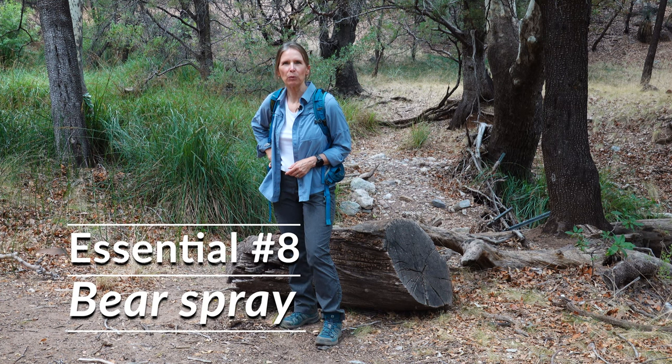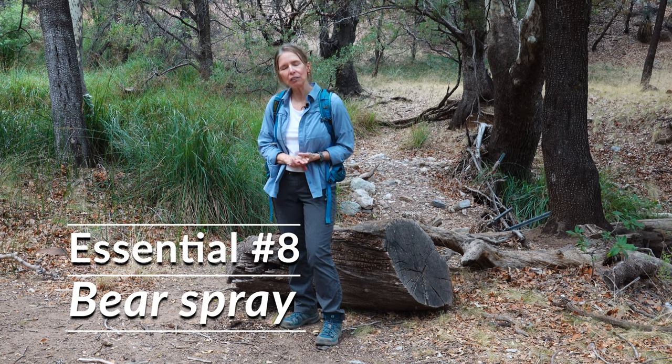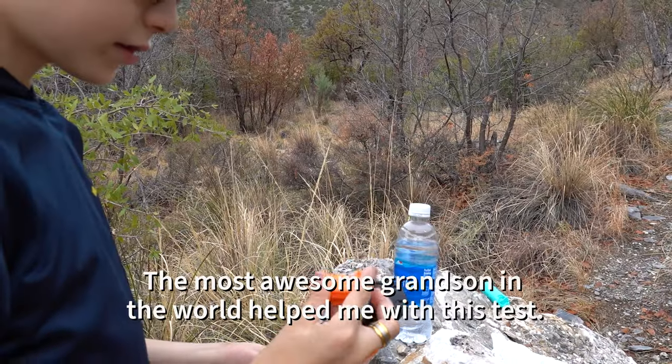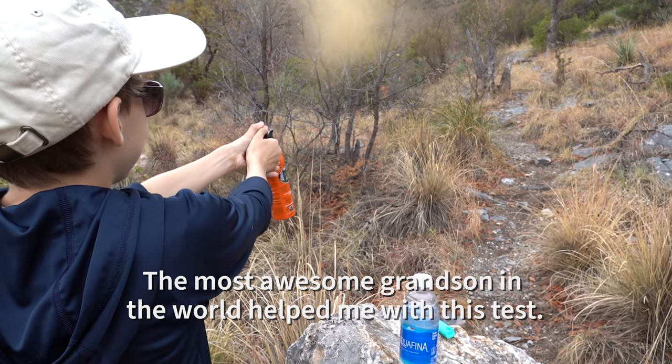The eighth essential I carry with me when I hike is bear spray. I've never needed to use my bear spray, but on every hike I practice at least once — pulling it out of its holster, slipping off the safety latch, and getting ready to spray it. Any safety device you carry with you is only as helpful as your ability to use it correctly.